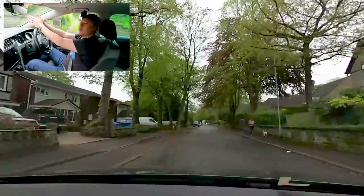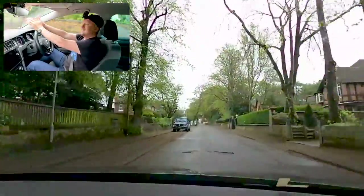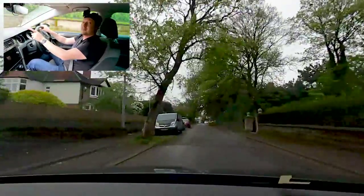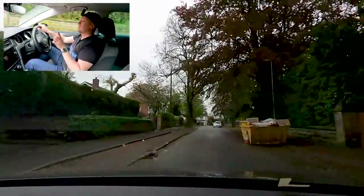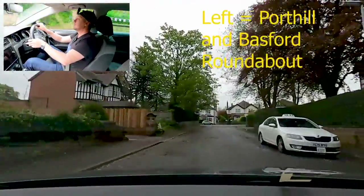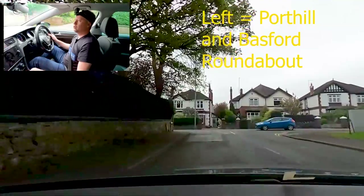This is where the road diverges. Two test routes go different ways here — you're either going left and doing the two ugly roundabouts, Bassford and Port Hill, but I'm going to cover those in another video. For this particular video I'm going to do the other route because it's a new route, and that's when we turn right in Sturd.